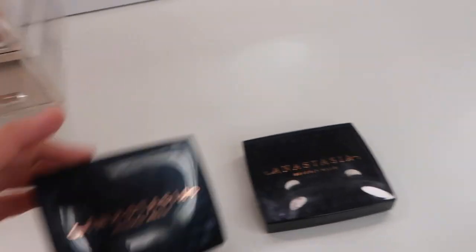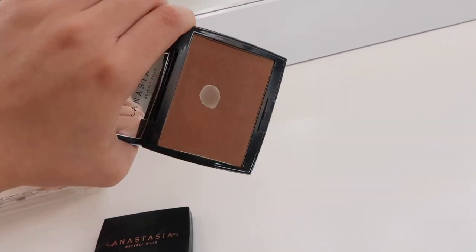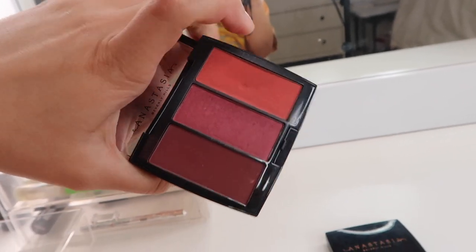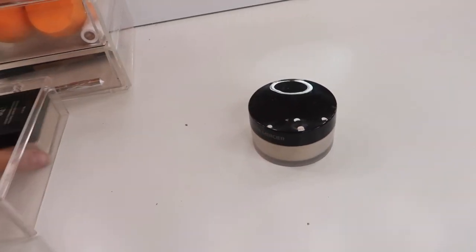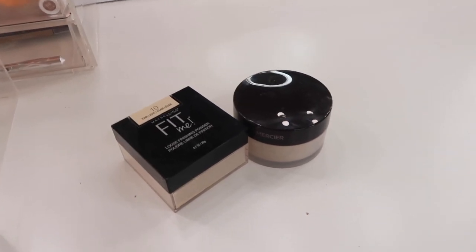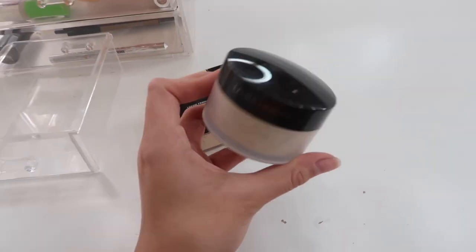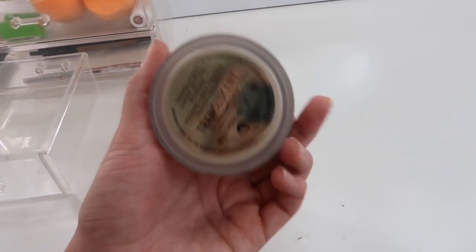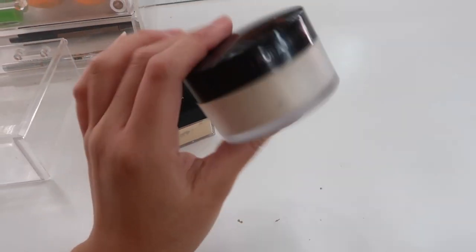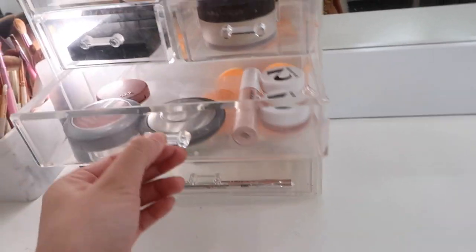Next I have my go-to blush and bronzers, both from Anastasia. This is the Anastasia powder bronzer in Saddle - I've already hit pan on it - and then the blush trio in Berry Adore, which is super pretty. For powder, there's a theme of a drugstore and a high-end option. The drugstore one is the Maybelline Fit Me loose finishing powder, and for high-end I use the Laura Mercier translucent powder - that one is my holy grail. It changed my life because other powders would make me crease so much under the eyes.